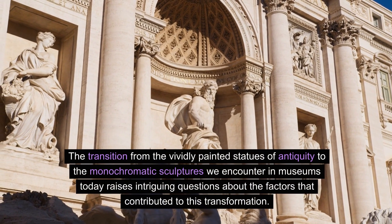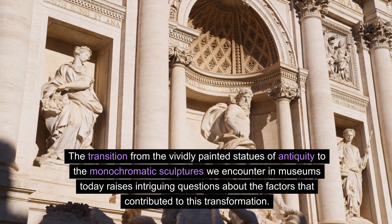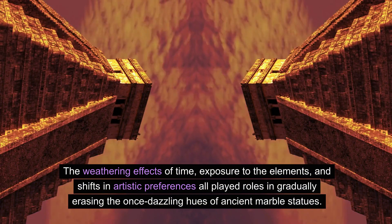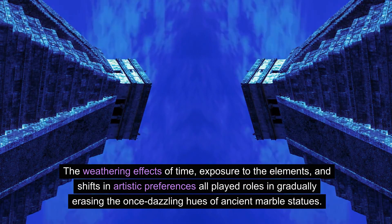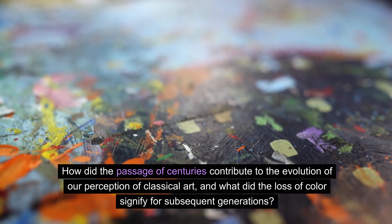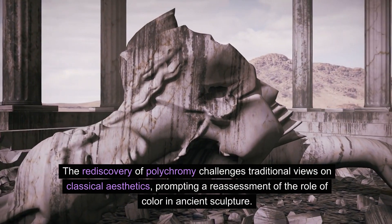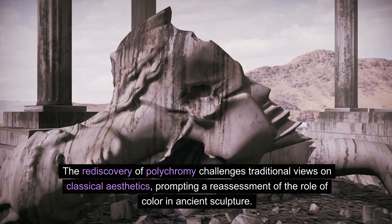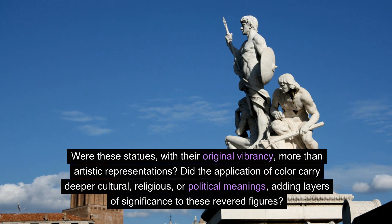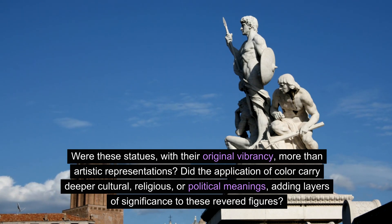The transition from the vividly painted statues of antiquity to the monochromatic sculptures we encounter in museums today raises intriguing questions. The weathering effects of time, exposure to the elements, and shifts in artistic preferences all played roles in gradually erasing the once-dazzling hues of ancient marble statues. The rediscovery of polychromy challenges traditional views on classical aesthetics, prompting a reassessment of the role of color in ancient sculpture. Did the application of color carry deeper cultural, religious, or political meanings, adding layers of significance to these revered figures?